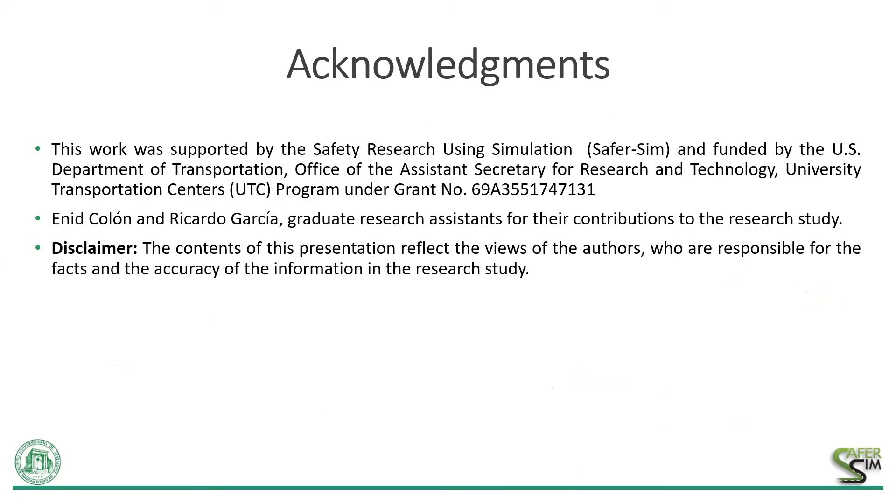Thank you very much for your attention. I would like to thank former graduate students — I. Colón and Ricardo Garcia — who helped at the beginning of the experiments with the school zone selection and developing the overhead sign. Their contribution is acknowledged here. We also want to acknowledge the support of SaferSim and the Department of Transportation. Thank you very much for your attention. If you have any questions, I will be happy to take them. Back to you, Jacob.